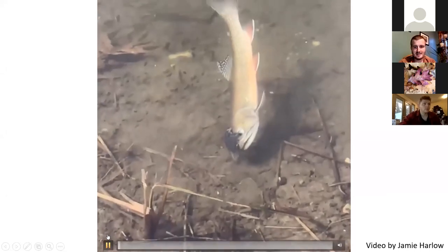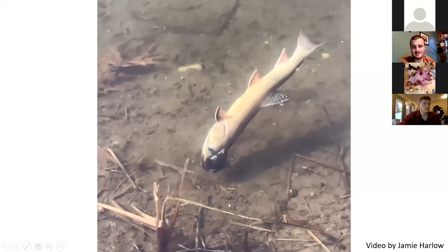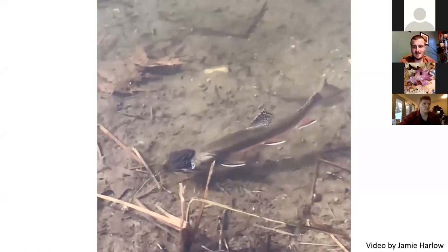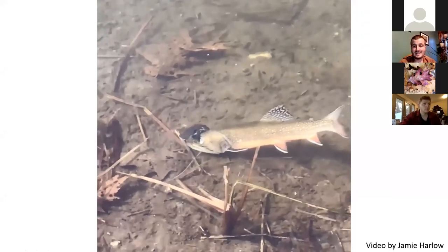Sometimes the males get desperate. There's a video submitted to the reptile amphibian atlas of a wood frog trying to mate with the face of a trout. During the breeding season, they will grab onto anything that moves or that looks kind of like a frog.